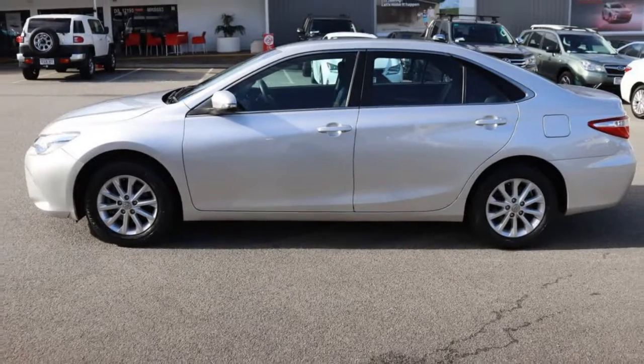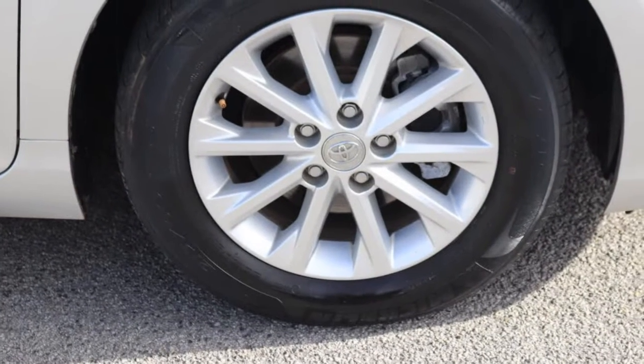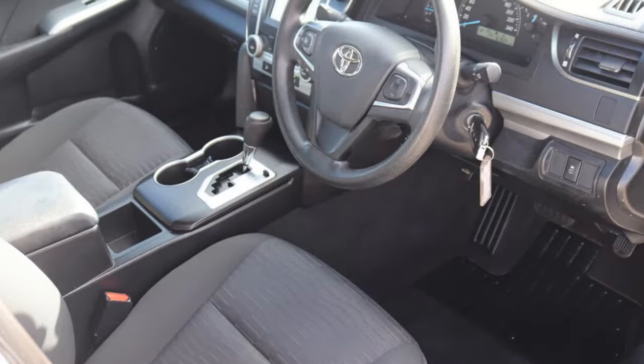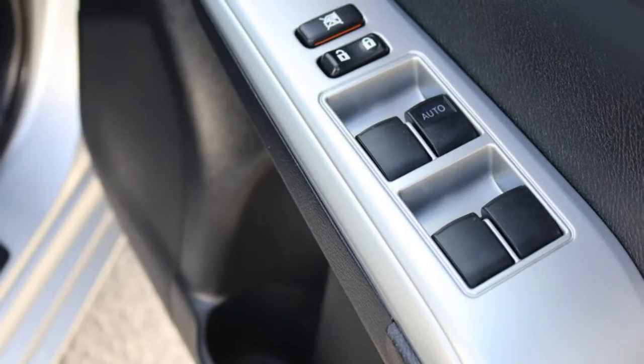The attractive silver exterior is complemented by its stylish interior. This vehicle has all the features you could dream of: remote central locking, cruise control, alloy wheels, power steering, air conditioning, a CD player and more. If you're looking for a first-rate vehicle,